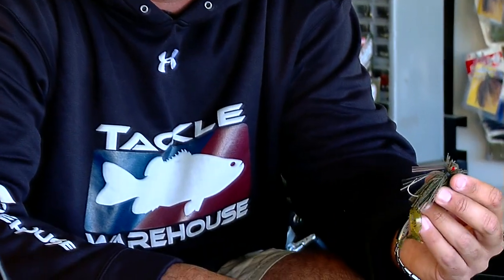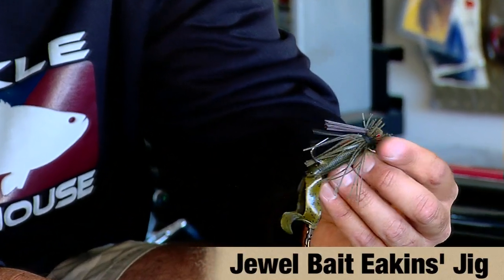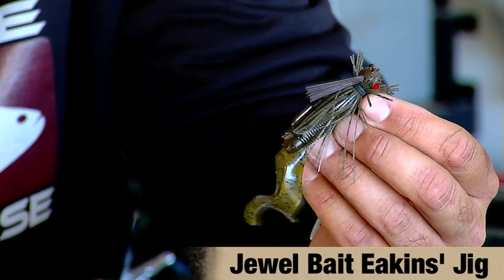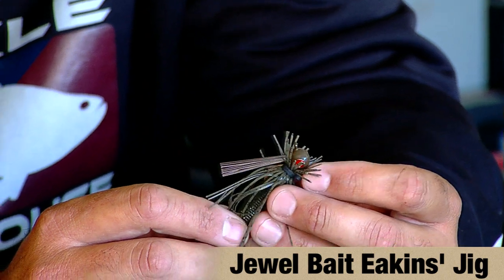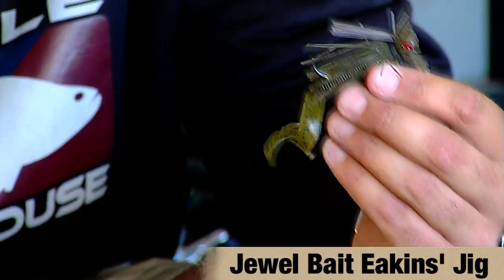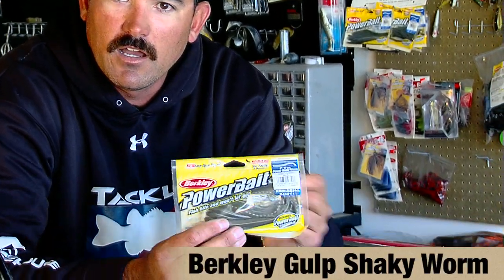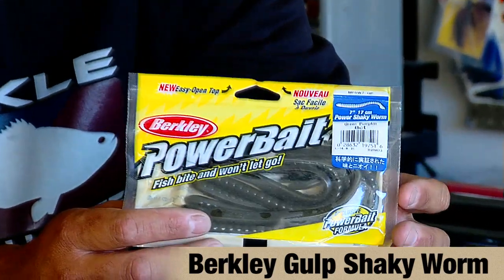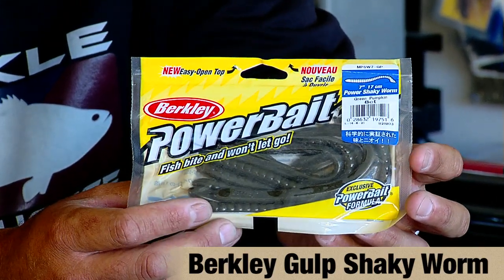The 6th stop was at Smith Mountain Lake in Virginia, and it was won by Casey Ashley throwing this little Jewel Aikens jig. He was looking for long tapering points with scattered rock piles and just dragging it real slow, which enabled him to get some key bites throughout the day. He was also throwing a Berkley 7-inch shaky worm on light line, which enabled him to get more bites but not the quality of the jig.